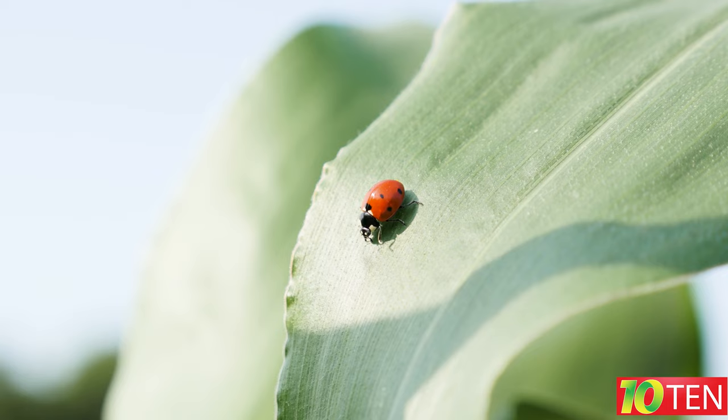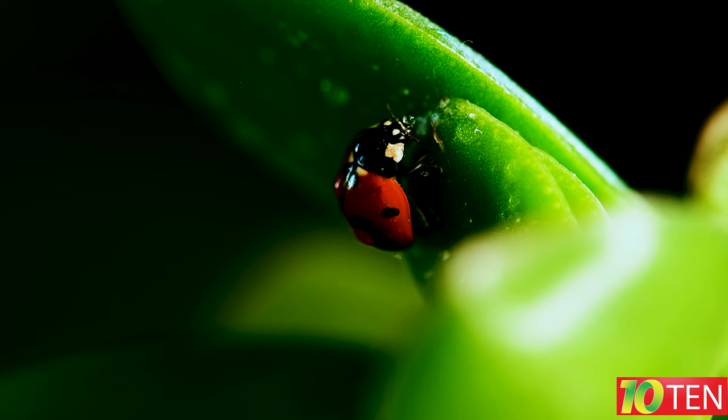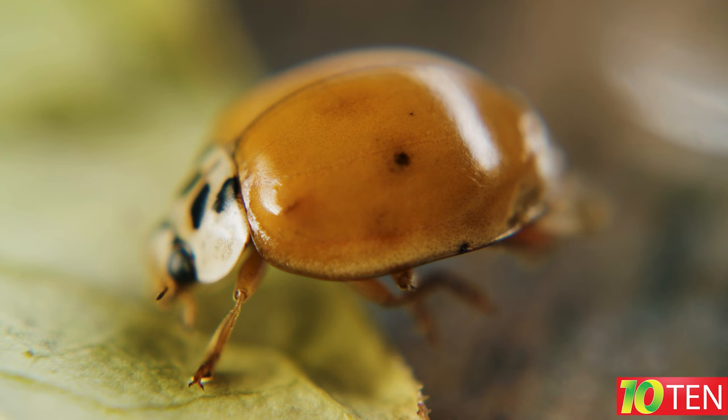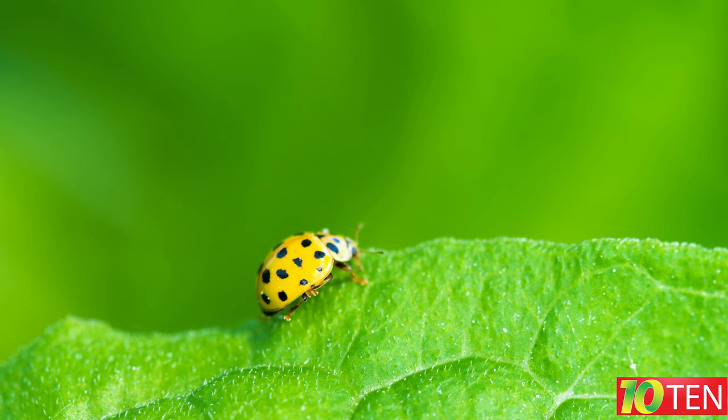Fact number one: ladybugs are not a separate species but a whole family of beetles. Most often, representatives of this family have red, black, or yellow color, but there are also types of white, blue, orange, and other shades. In total, there are about 4,300 species of ladybirds.